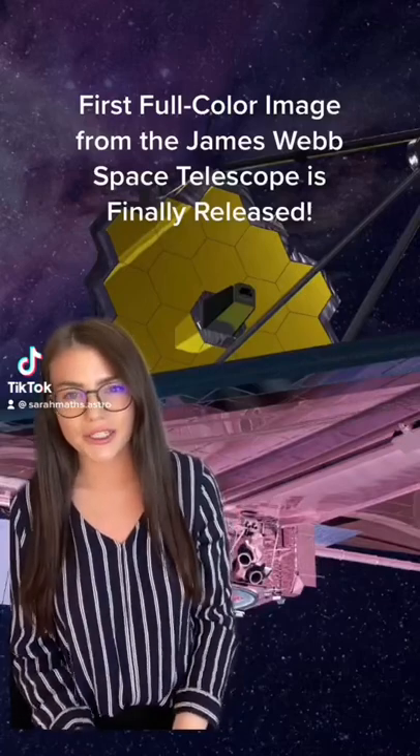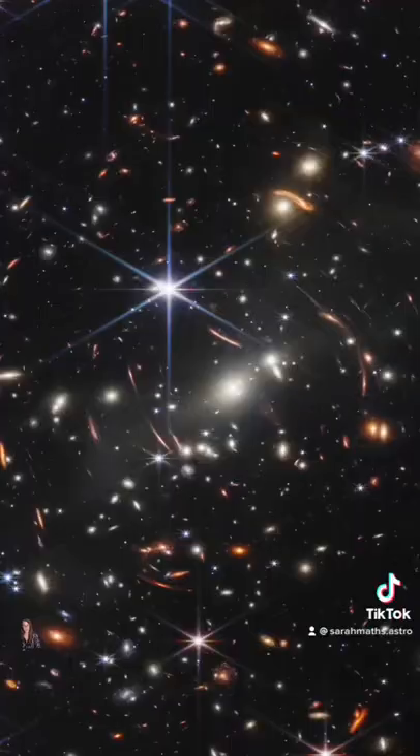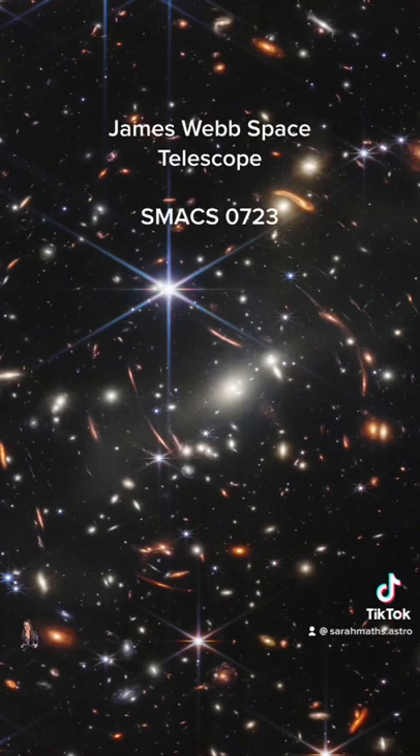NASA just revealed the first full-color image from the James Webb Space Telescope, and it is absolutely amazing. What you're looking at here is the first deep-field infrared image of a distant cluster of galaxies called SMACS-0723 from the James Webb Space Telescope.